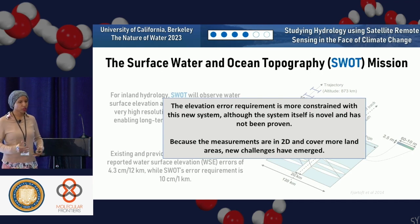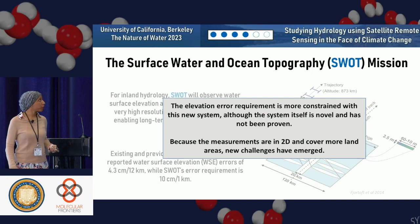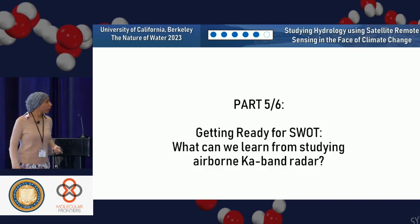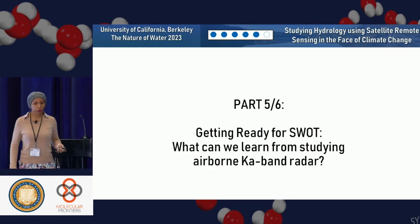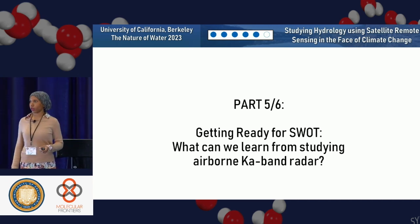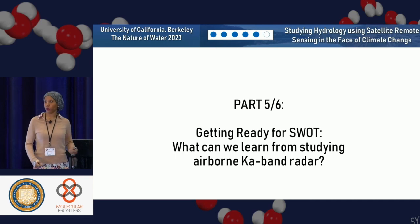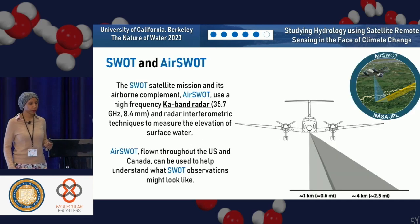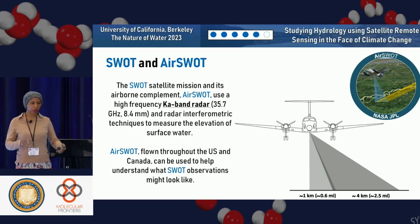Because the measurements are in two dimensions and cover a lot more land areas than previous altimeters, new challenges have emerged. What can we do about that? What can we learn from studying the airborne Ka band radar? The Ka band radar is the radar used on SWOT. So are we ready for those data? The SWOT satellite mission and its airborne component uses very high frequency Ka band radar to measure the water surface elevation, using interferometric technology or InSAR.